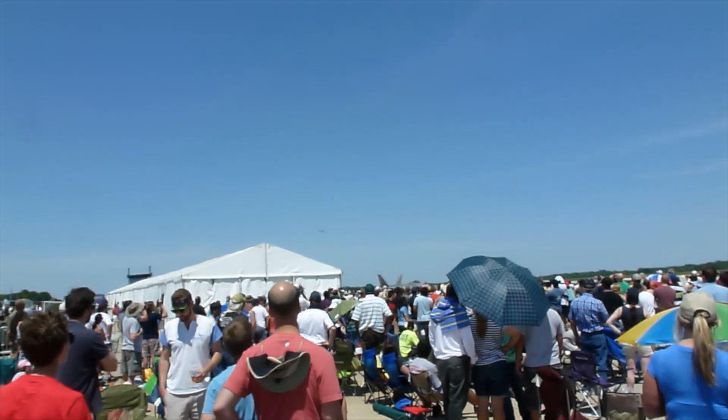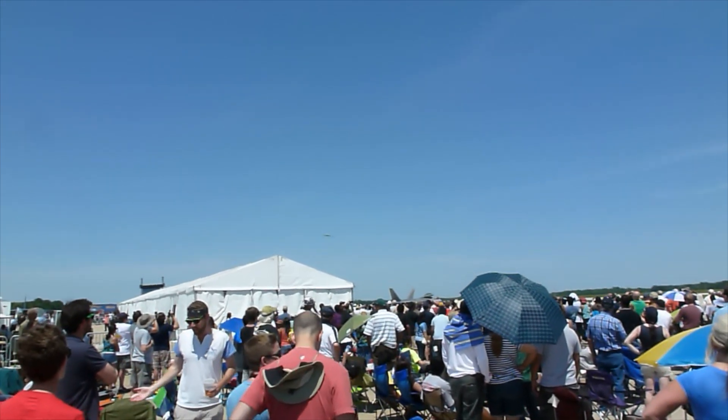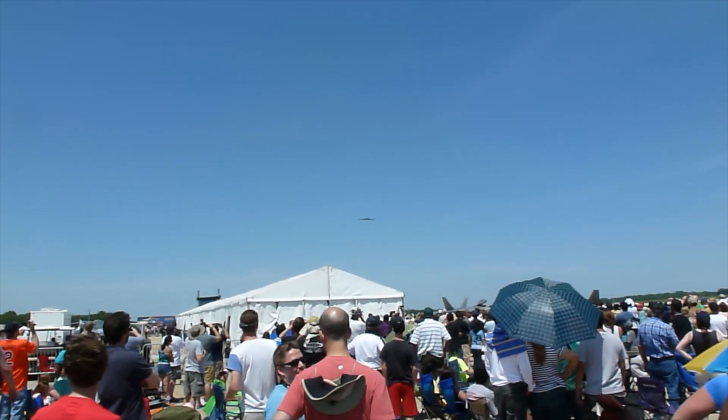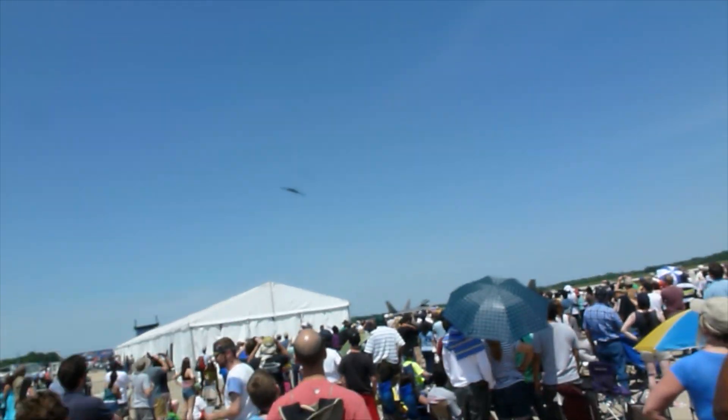Military planning. The B-2 bomber holds the world record for the longest in-flight mission to destroy targets, flying from Whiteman Air Force Base in Missouri. The B-2 bomber went all the way to Afghanistan and back.